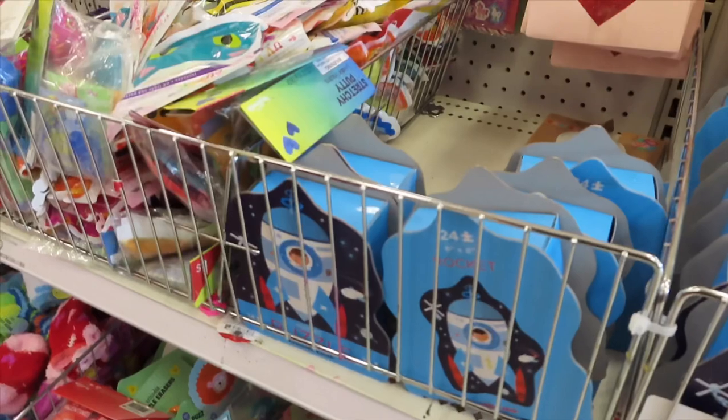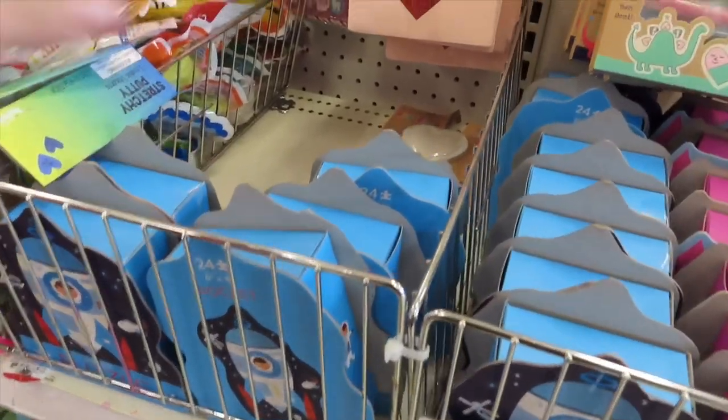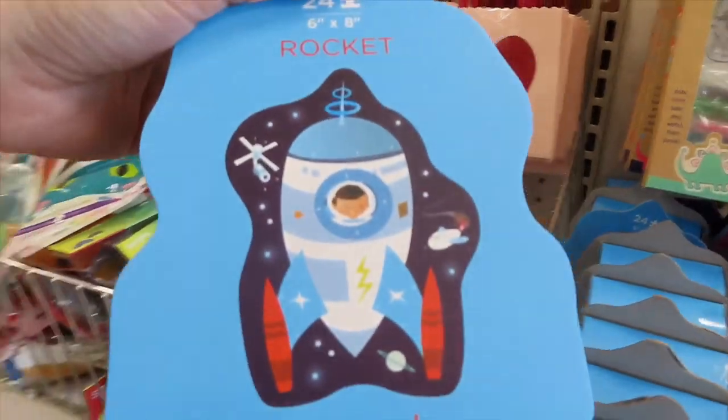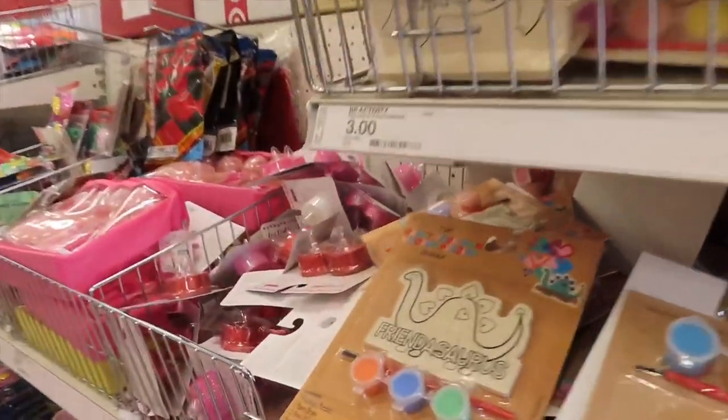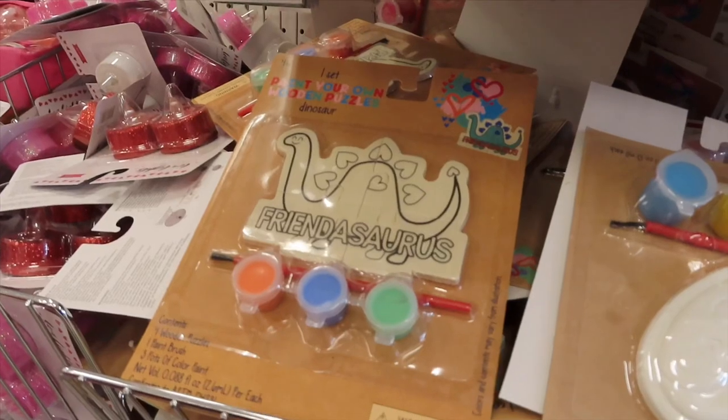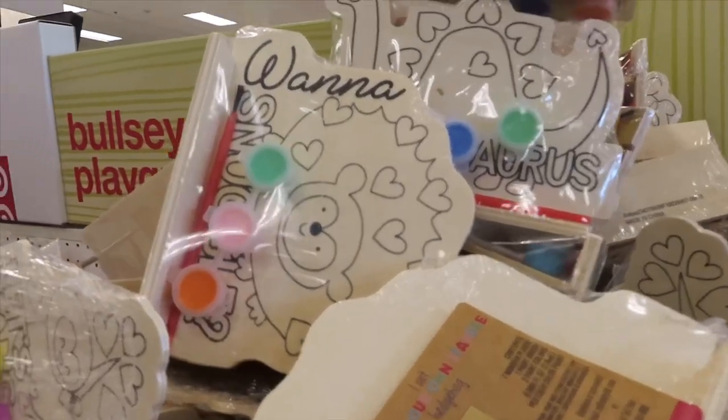Puzzles — the puzzles could be nice. Fuzzy socks. That is adorable, oh wow, look how cute!